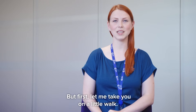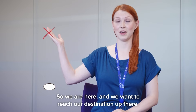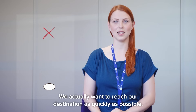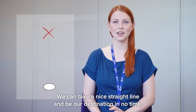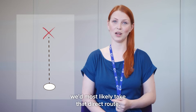But first, let me take you on a little walk — metaphorically, that is. So we are here and we want to reach our destination up there. This isn't a leisurely walk; we actually want to reach our destination as quickly as possible. At first it looks like a pretty straightforward journey — we can take a nice straight line and be at our destination in no time. If this was all the information that we had, we'd most likely take that direct route.